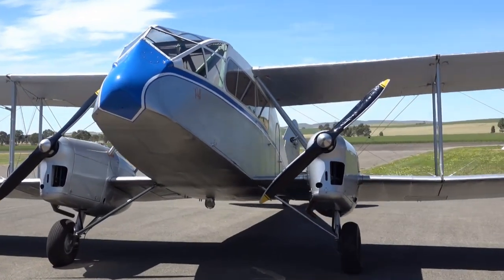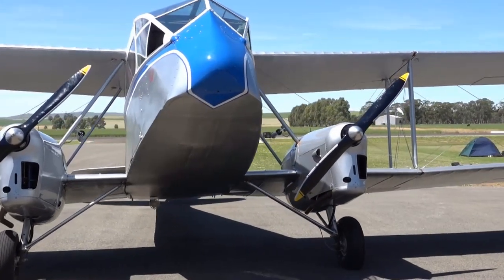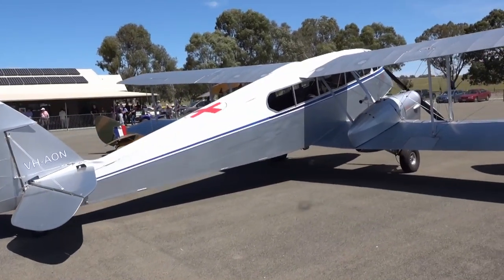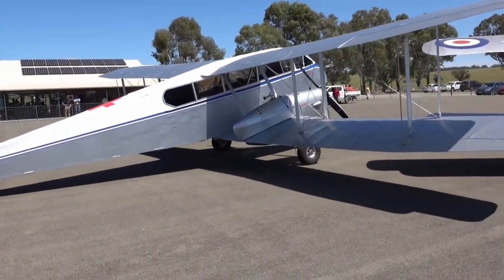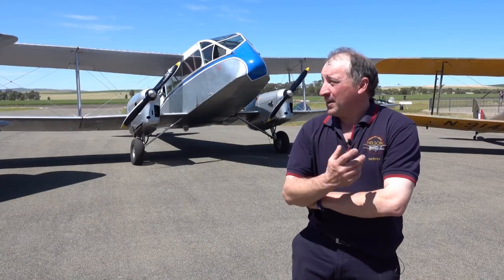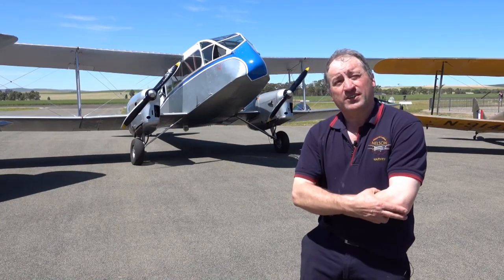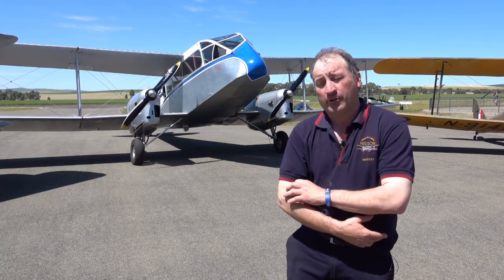This aircraft is a de Havilland Dragon — they always get confused as the Rapide — but it's actually a DH-84A. The concept was built in 1932, and all the jigs and tooling came to Australia in the 40s, in 1942. This aircraft was built for the war effort and it first flew on the 8th of December 1942.